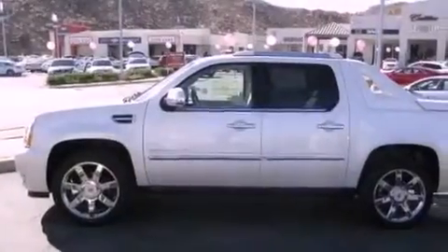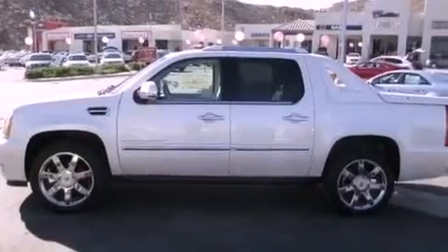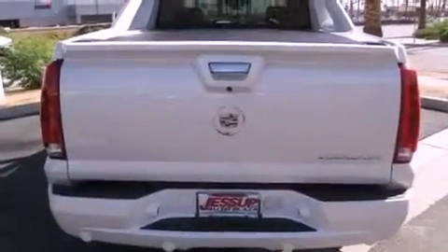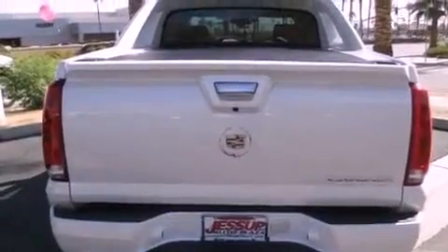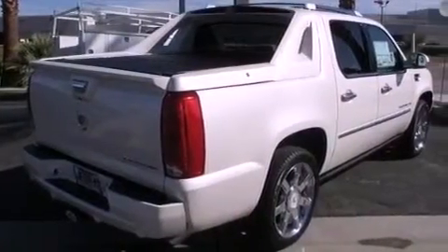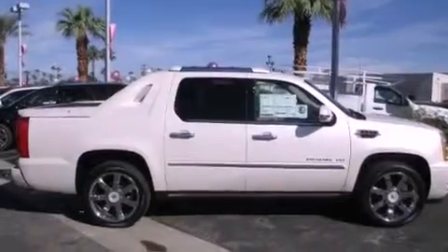Features include a navigation system, a rear-view camera, a low-tire pressure indicator, leather seats, active fuel management, variable valve timing, an illuminated passenger side vanity mirror, a stability control system, cruise control, and a sunroof that enables you to fill the cabin with fresh air at the push of a button.